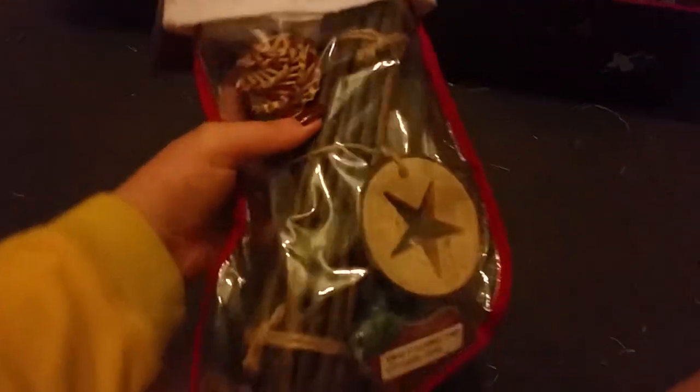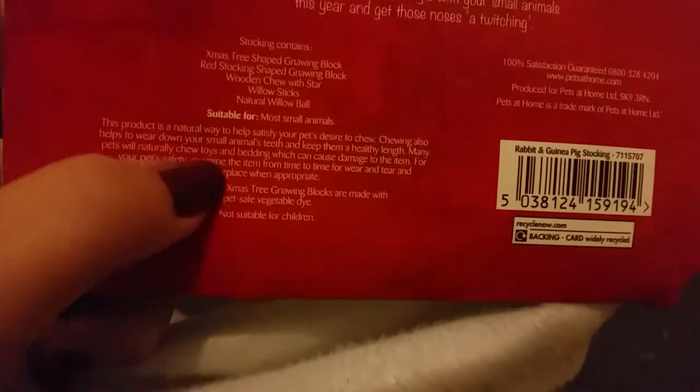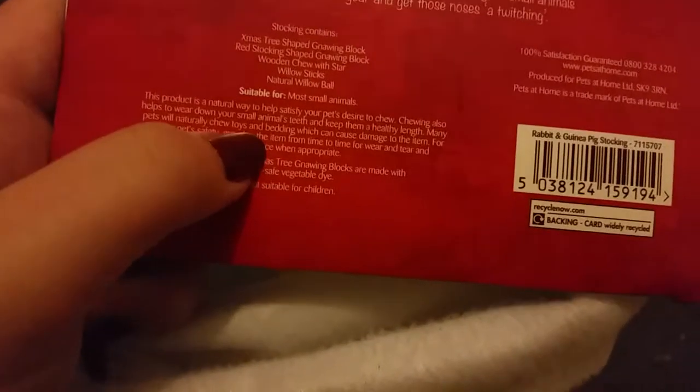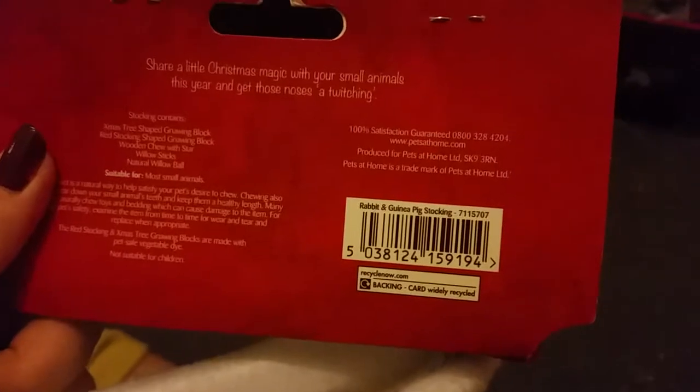It's suitable for most small animals, so I think it would be suitable for hamsters, gerbils, rats and such, because it mainly consists of chews with no treats that could be bad for them. It's a natural way to help satisfy your pet's desire to chew. Chewing also helps wear down your small animal's teeth and keep them at a healthy length. You should examine items from time to time for wear and tear and replace when appropriate.